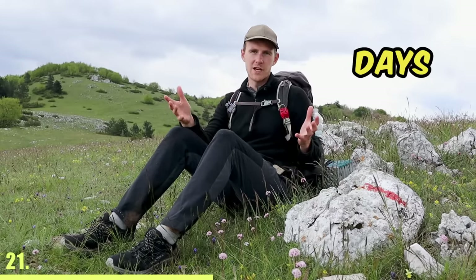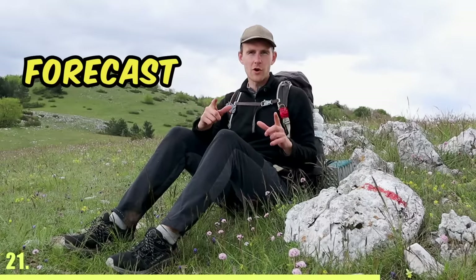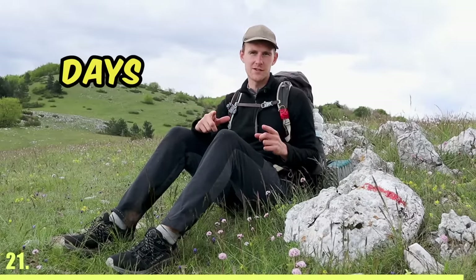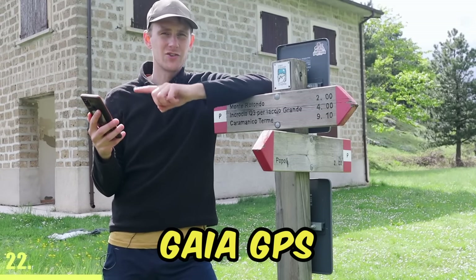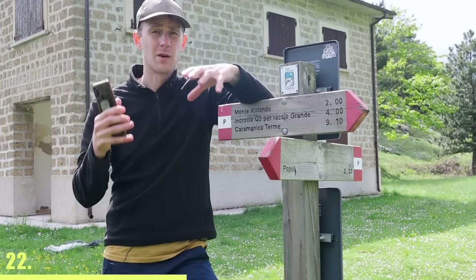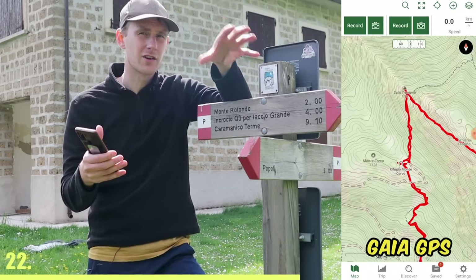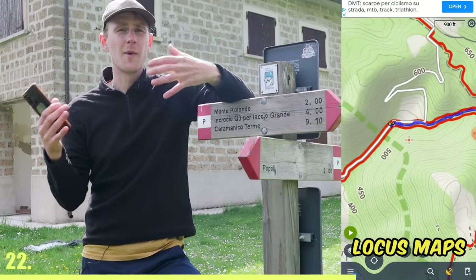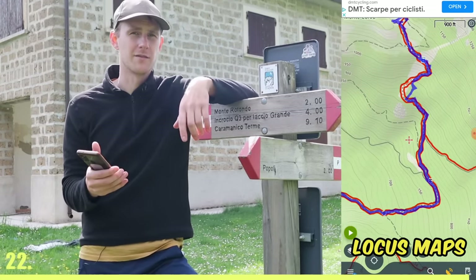When hiking in the mountains, it's very common to not have any internet for one or two days. So make sure that your phone has offline maps and check the weather forecast for at least the next two days. For navigating offline, I use an app called Gaia GPS, but you can also use Locus Maps. They're both free and when you zoom in to where you'll be hiking while connected to the internet, it will automatically download all the data so you can use it offline.